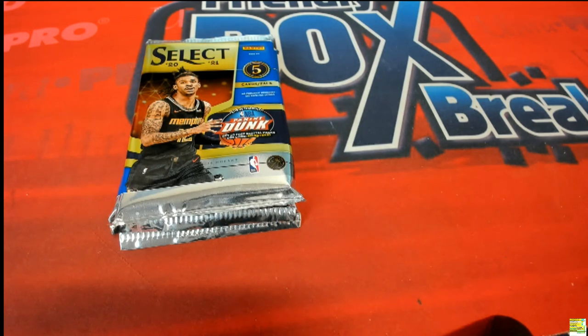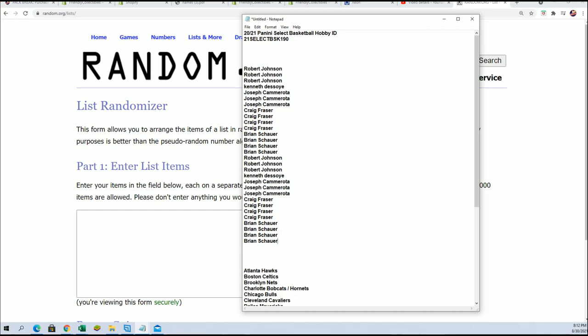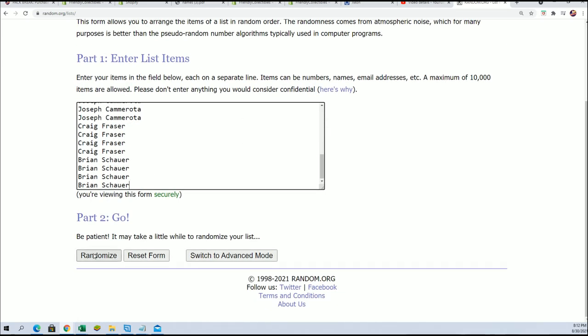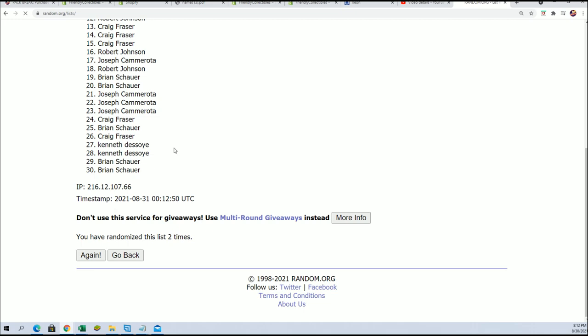We're gonna find out who gets what teams in the Select basketball pack break. Every spot is worth two teams, so we're gonna random the owner name seven times and the team seven times, then stack the lists up side by side using our random.org randomizer.